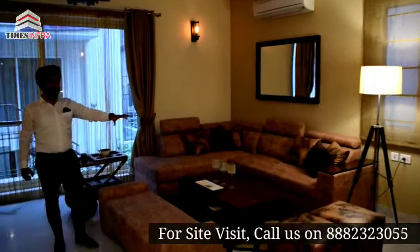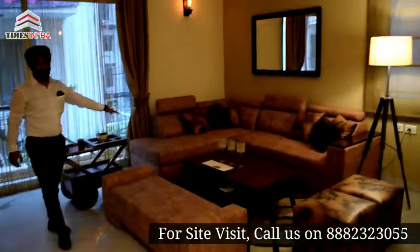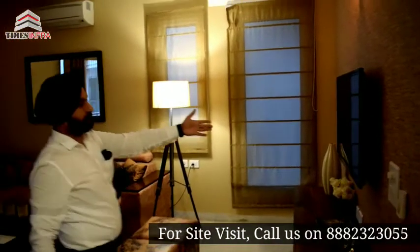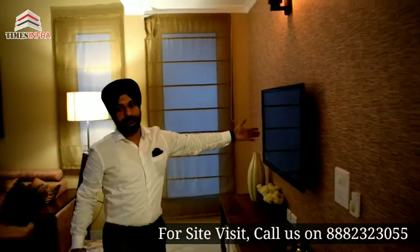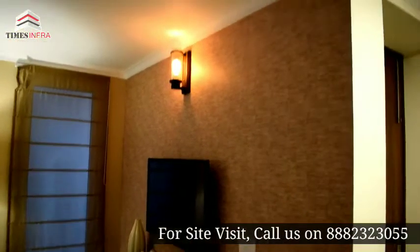You can see the living hall clearly. This is the living hall. This is your living hall and office area.